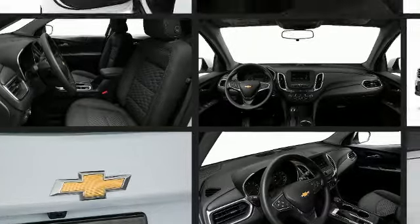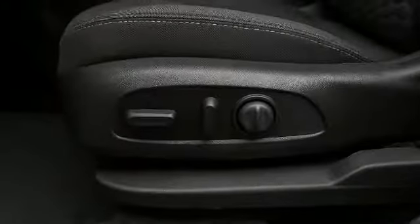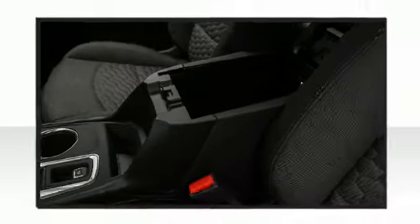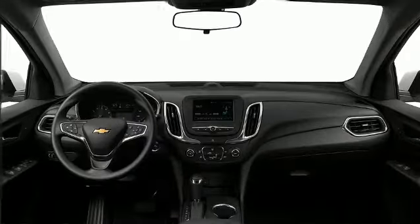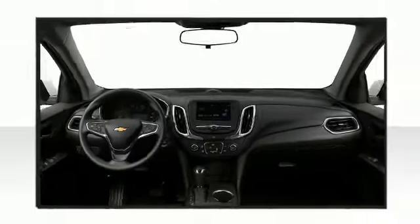The available Chevrolet MyLink radio offers a well-rounded audio system including Bluetooth wireless audio streaming, smartphone compatibility for Pandora, and Siri Eyes Free voice recognition technology, all pumping through up to six available speakers.